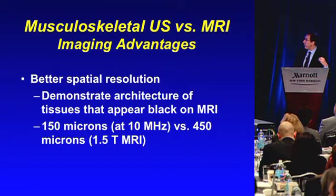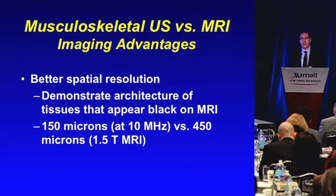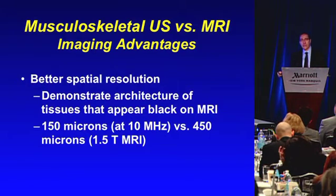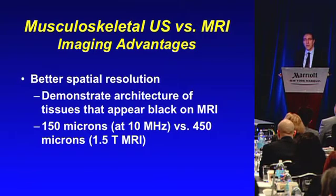It's also important to understand that there is an imaging advantage of ultrasound versus MRI in the musculoskeletal system: there is better spatial resolution. Ultrasound can simply see better detail than a standard MRI examination. In a clinical MRI examination, the resolution is approximately 450 microns — about half a millimeter. With a 10 megahertz probe, we can get about 150 microns out of ultrasound — three times the resolution of ultrasound versus MRI.